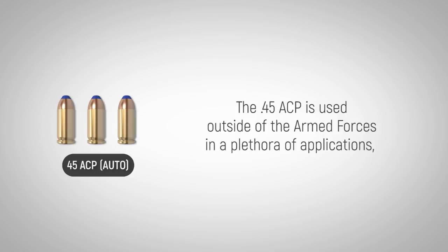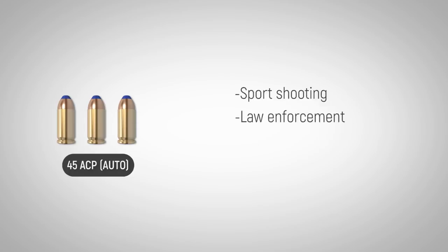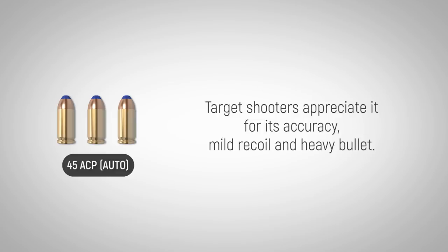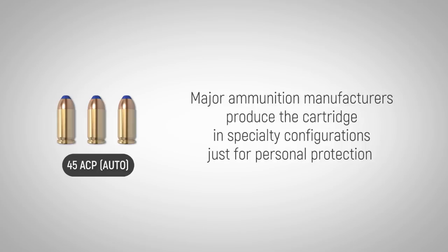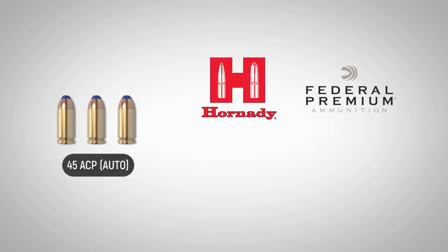The .45 ACP is used outside of the armed forces in a plethora of applications that include sports shooting, law enforcement, and self-defense. Target shooters appreciate it for its accuracy, mild recoil, and heavy bullet. Major ammunition manufacturers produce the cartridge in specialty configurations just for personal protection, including Hornady, Federal, and MAGTAC.